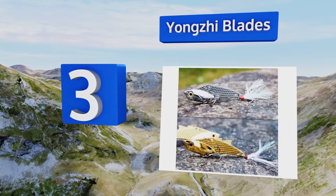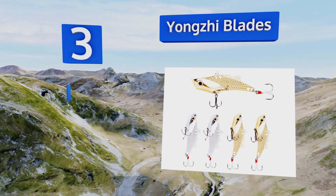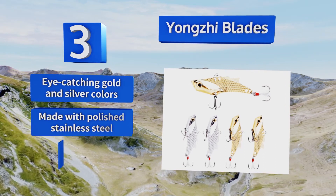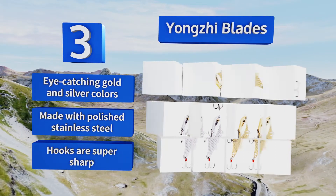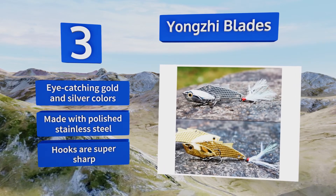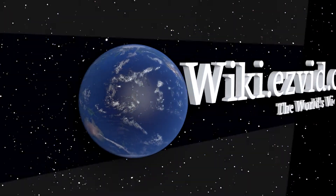Nearing the top of our list at number three, Yongzi blades will land both freshwater and saltwater species, which makes them useful if you frequently go on trips in different regions. The feathers on the end help obscure the treble hook and attract the attention of species like bass and perch. They sport eye-catching gold and silver colors, are made with polished stainless steel, and the hooks are super sharp.